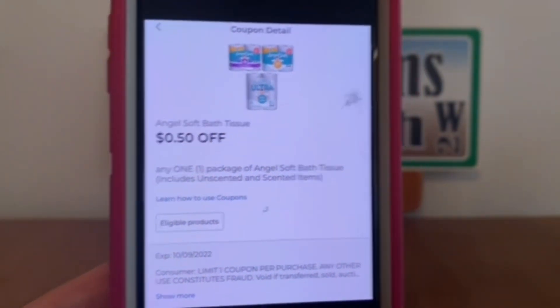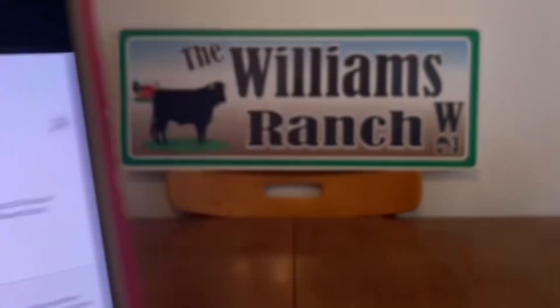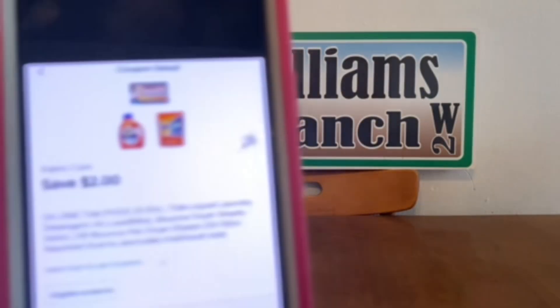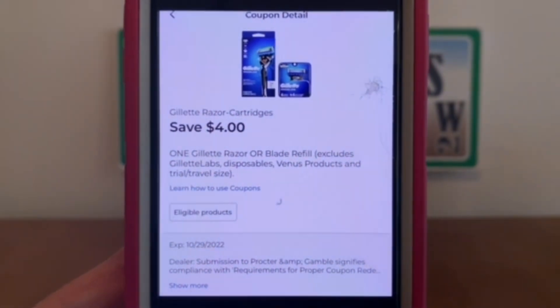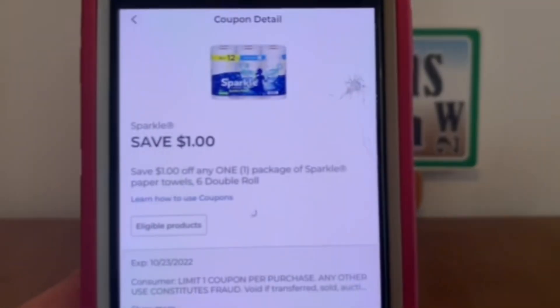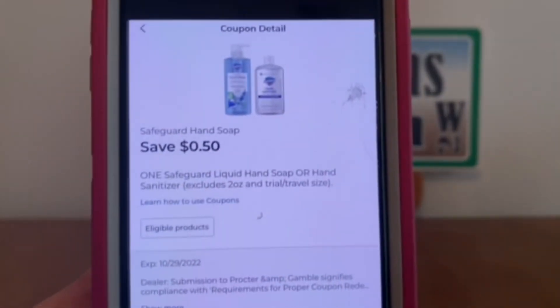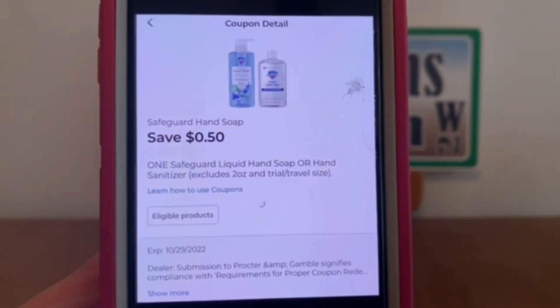Microband, $1. Angel Soft Bath Tissue, $0.50. Safeguard Hand Soap, $0.50. Fabric Care, $2. Gillette Razor or Cartridges, $4. Sparkle, $1.